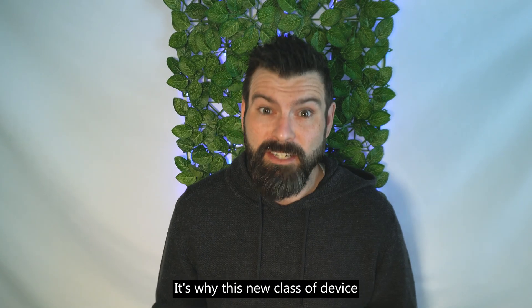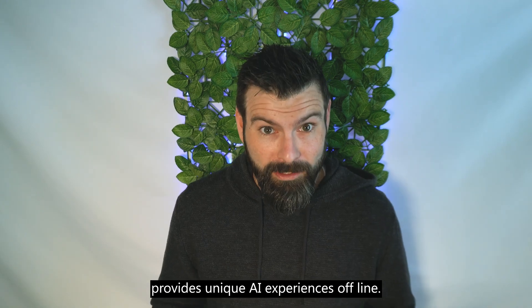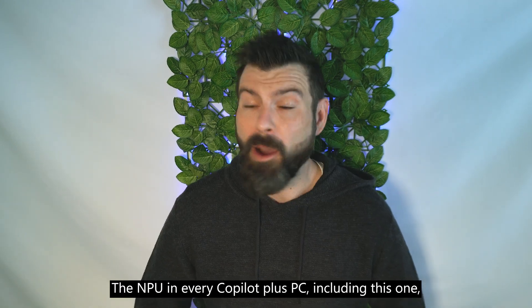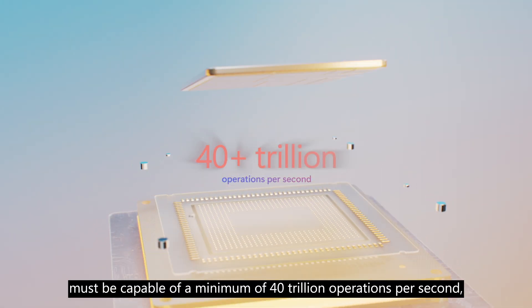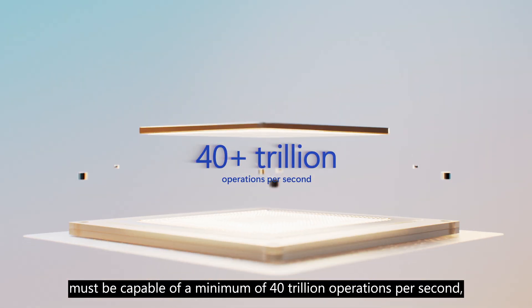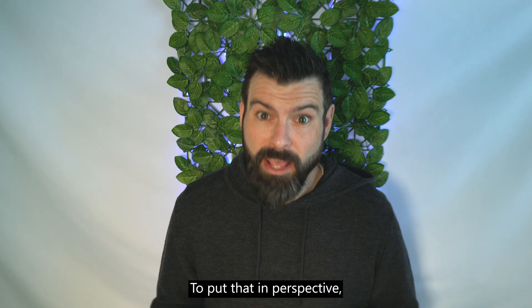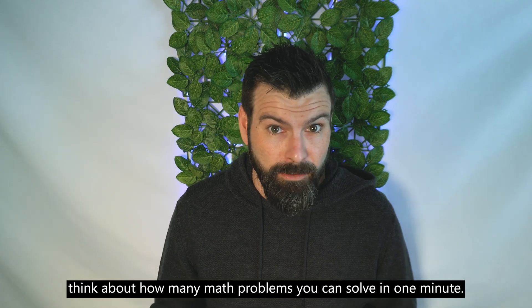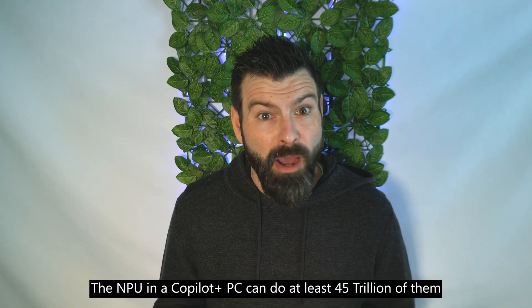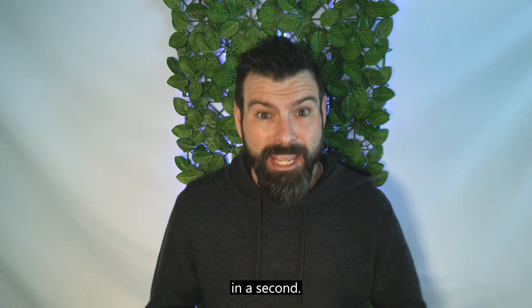It's why this new class of device provides unique AI experiences offline. The NPU in every Copilot Plus PC, including this one, must be capable of a minimum of 40 trillion operations per second, also known as 40 TOPS. To put that in perspective, think about how many math problems you can solve in one minute — the NPU in a Copilot Plus PC can do at least 45 trillion of them in a second.